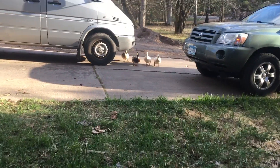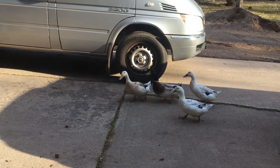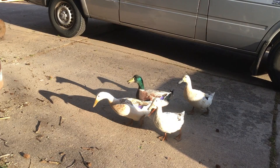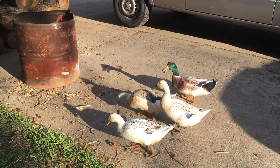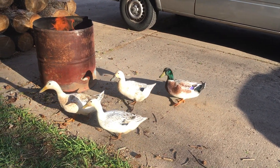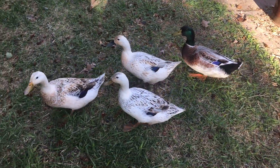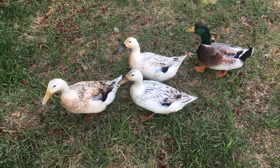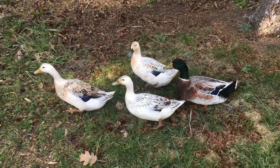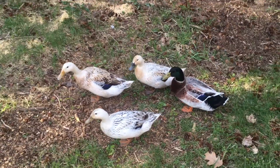And speaking of springtime birds — what are you guys doing here? Where are you going? Hey, where are you guys going? Can I tag along? You going somewhere fun? I'm just going to stop right there.